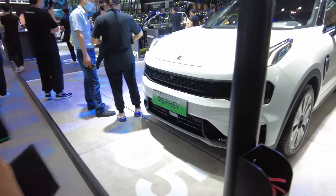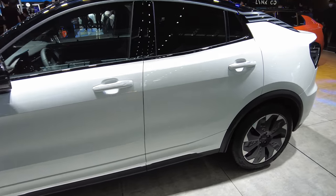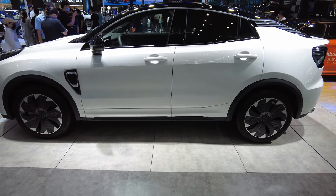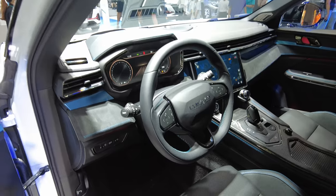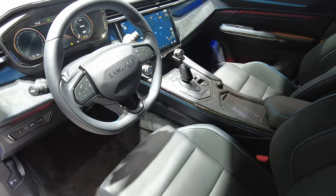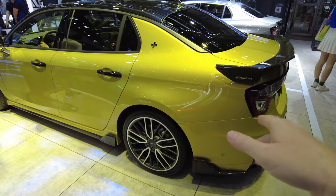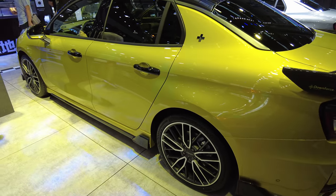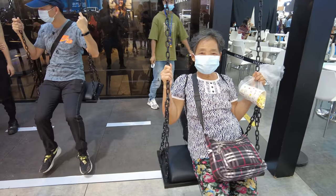The 05 PHEV — it's an SUV hatchback, kind of a good-looking car. Very similar interior to the 01 and the 03. This one is just an awesome car and I love the toxic green color that you can only get on this one. Unfortunately they don't have the 09 here — I was looking forward to checking that one out.